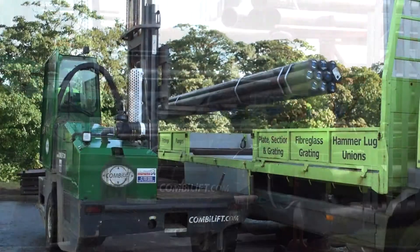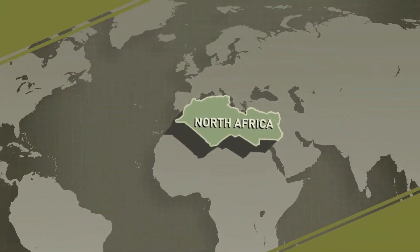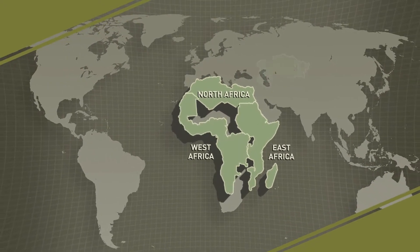Our customer base covers not only the UK and the North Sea, but also includes North Africa, East Africa, West Africa, and the Caspian.